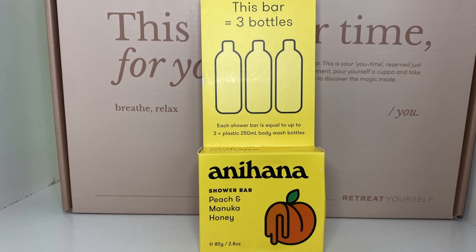Next up we've got something from Anahana — a shower bar in peach and manuka honey. I thought it was a shampoo bar like we got in a Bella box before, but this one's a body wash — that's awesome. I really enjoy these for travel: so easy to chuck in your bag and it lasts for the whole family while away. It's a little hexagon with a very subtle peach smell, and it looks like it's got bits of coconut to help exfoliate. It's 100% soap-free and pH-balanced, and I'm actually running low on shower gel at the moment — so this is perfect!